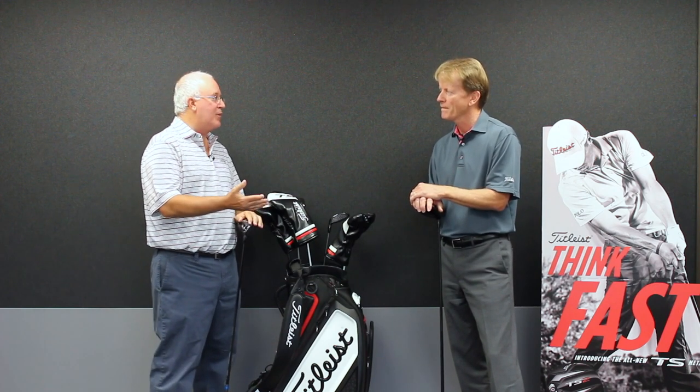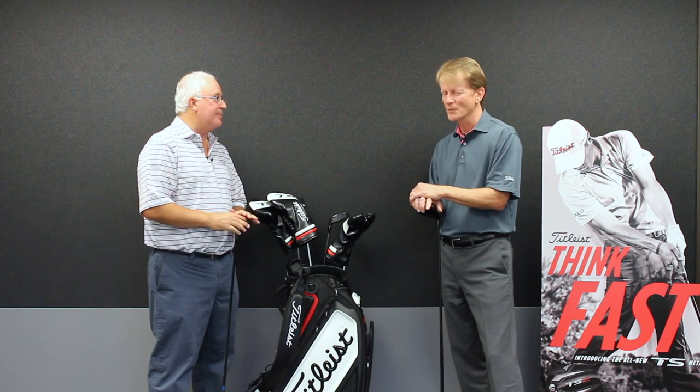We really appreciate the background on the Titleist speed project and look forward to talking more about it — the drivers and the fairways. Thanks, Dan.